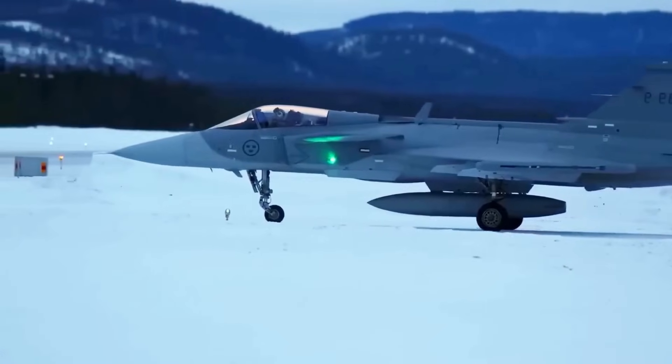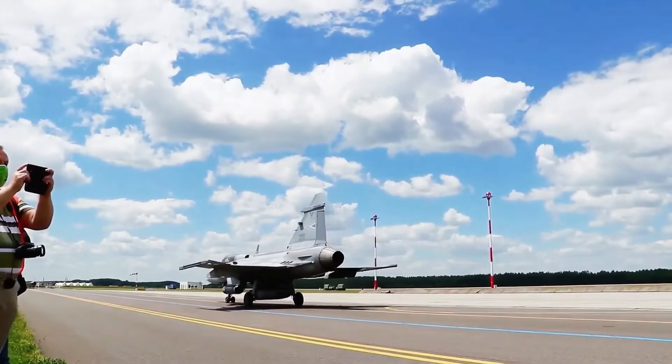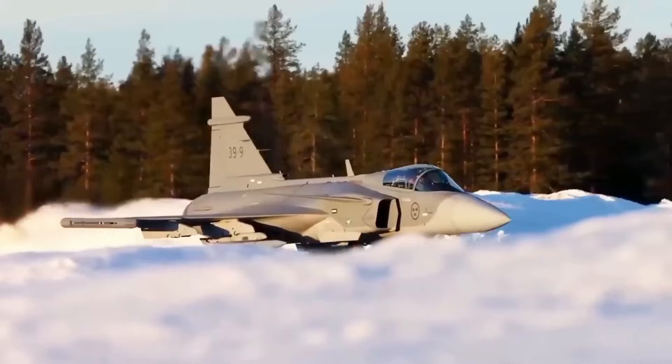When combined with advanced weapons, sensors, and electronic warfare systems, the aircraft becomes a force multiplier — compact, efficient, and extraordinarily lethal.